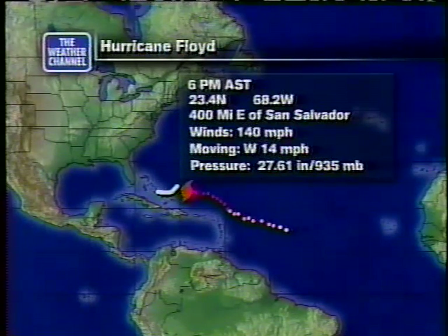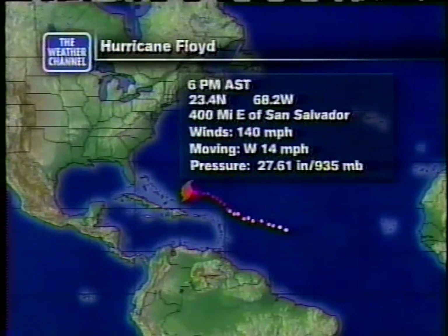In addition to very strong winds of 140 miles an hour, we face the possibility of seeing tides 10 to 15 feet above normal tide levels as the hurricane passes through that area.